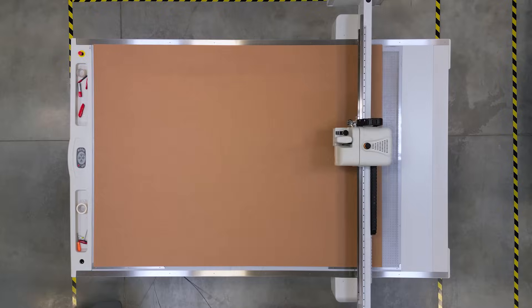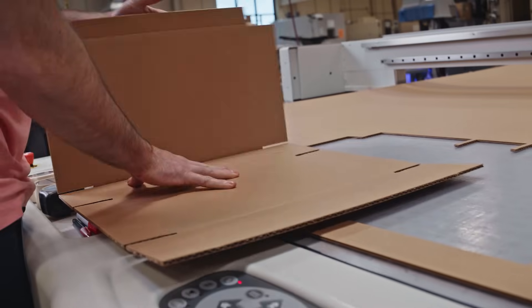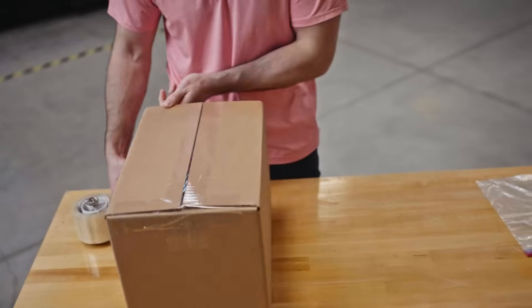We always say there's 100 different ways to design a package. We have a cutting table that allows us to rapid prototype, which means I can cut out boxes, envelopes, foam, paperboard to help our customers' designs. And that's the invisible science of packaging.